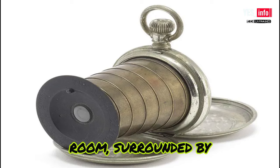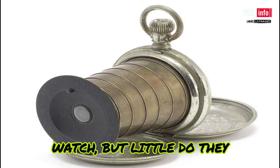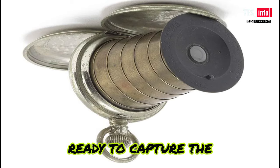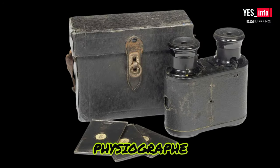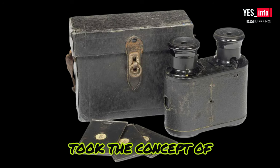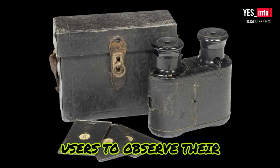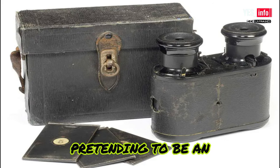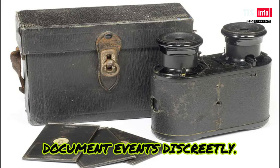Imagine being in a crowded room, surrounded by people who have no idea what you're up to. With a swift motion, you pull out your pocket watch — but little do they know, it's not just an ordinary timepiece. Hidden within its elegant design is a tiny camera, ready to capture the moment without raising any suspicion. Moving on to the La Physiograph Camera from 1896: this ingenious invention took covert photography to a whole new level. Disguised as a pair of binoculars, it allowed users to observe their surroundings while secretly capturing photographs — the perfect tool for spies, detectives, and anyone who needed to document events discreetly.